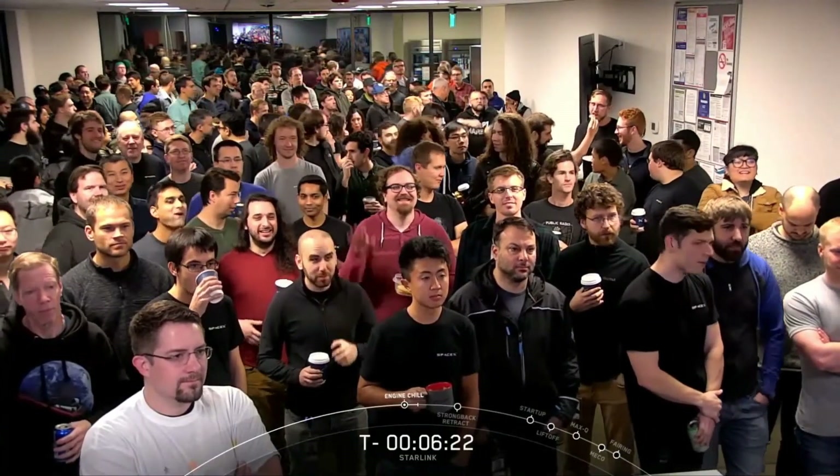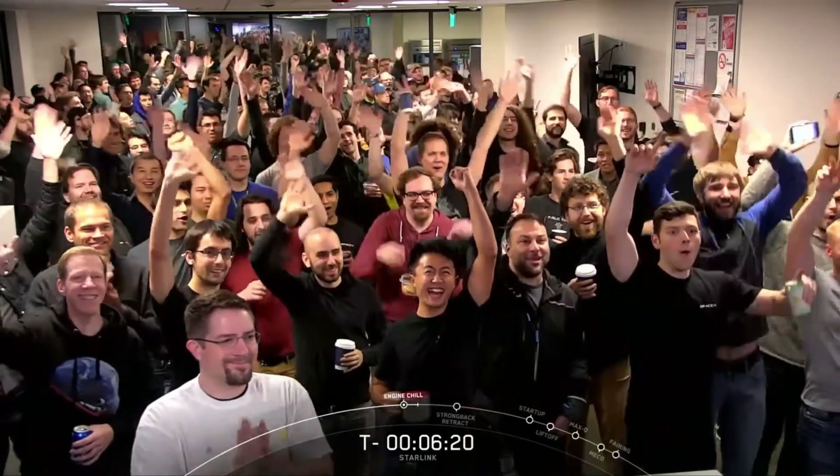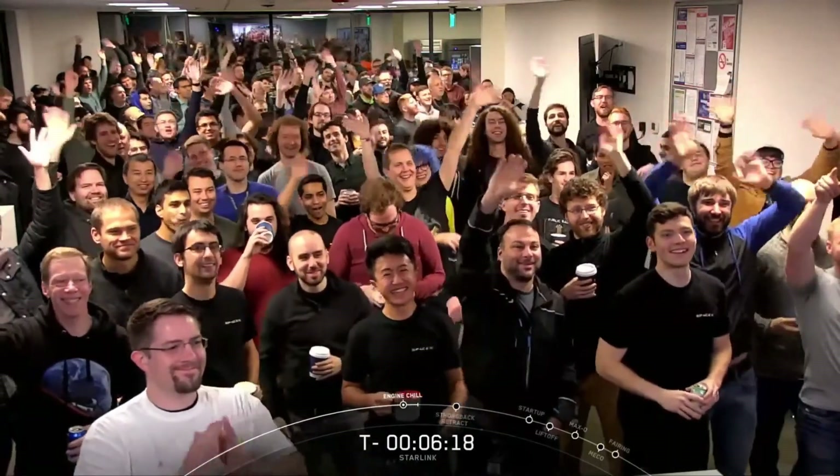And this is the team based out of Washington State that is responsible for building these reflective beauties — so much crammed brainpower in that tiny room.